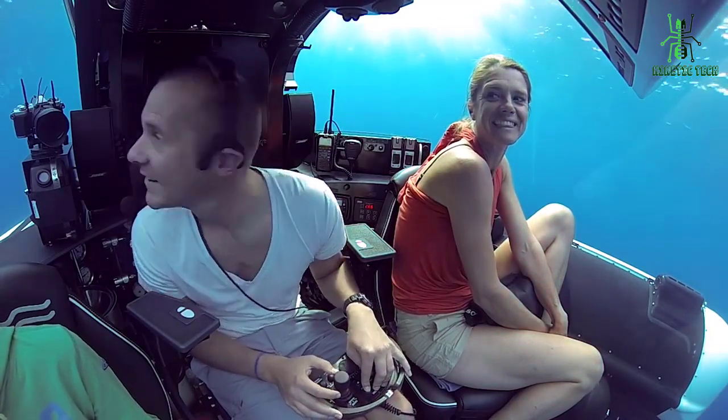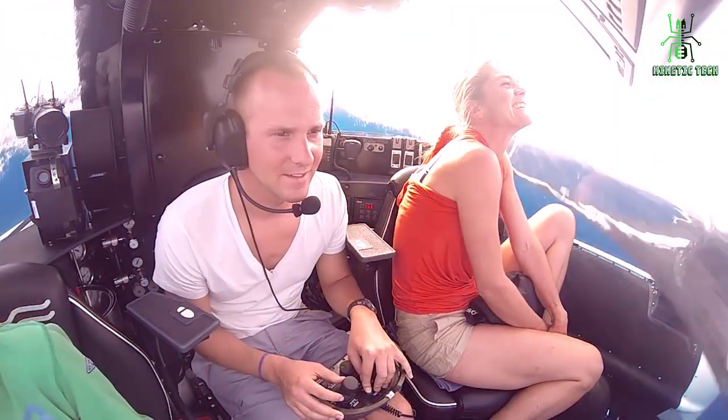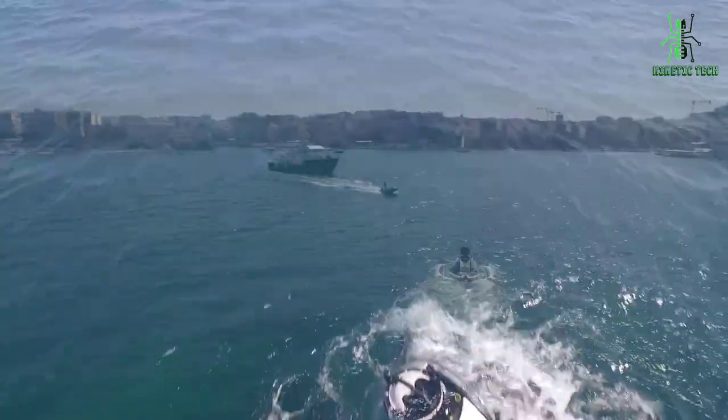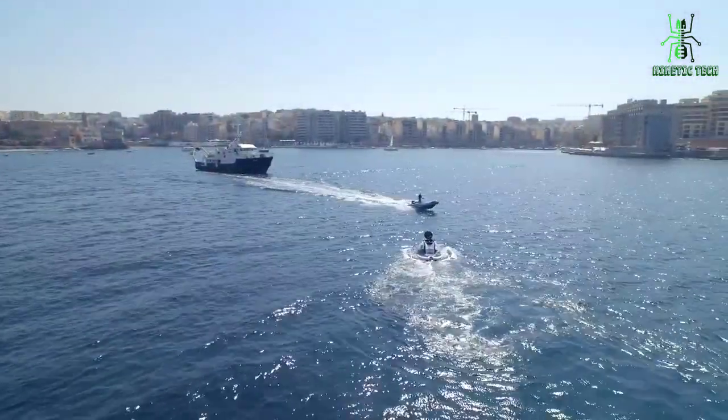In conclusion, the U-Boat Work Superyacht Sub-3 is the ultimate underwater exploration vessel for the superyacht owner. With its advanced technology, sleek design, and safe and easy operation, it's the perfect way to discover the hidden beauty of the underwater world.